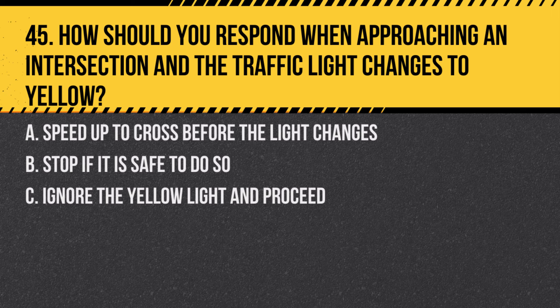Question 45. How should you respond when approaching an intersection and the traffic light changes to yellow? A. Speed up to cross before the light changes. B. Stop if it is safe to do so. C. Ignore the yellow light and proceed. Answer: B. Stop if it is safe to do so. A yellow light signals that the light is about to change to red, so you should stop unless you are too close to the intersection to do so safely.